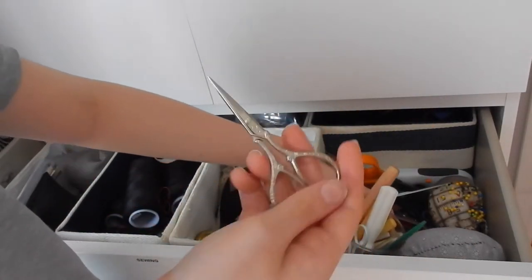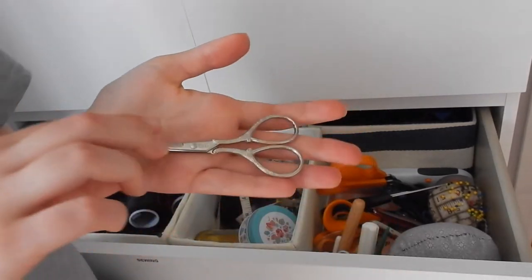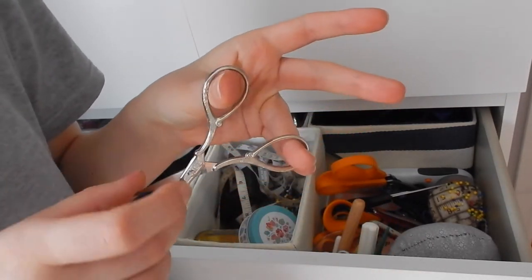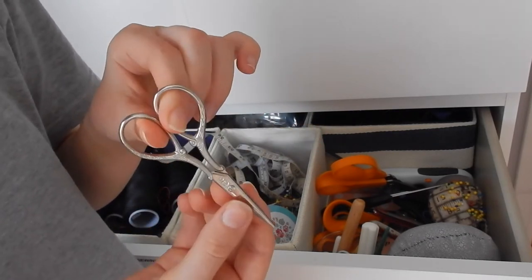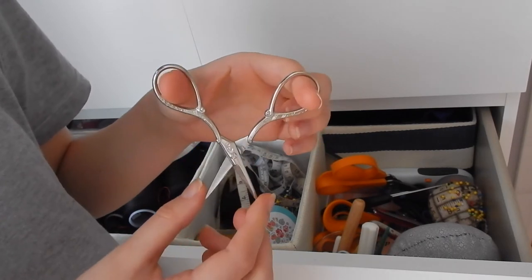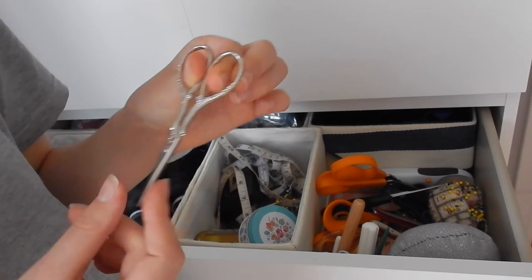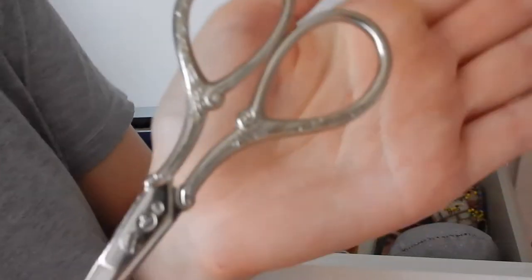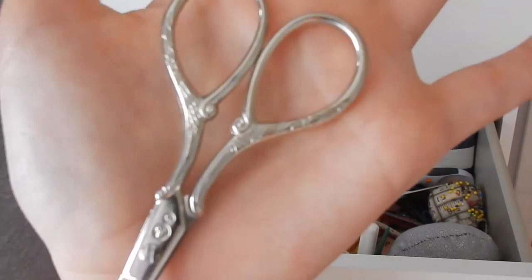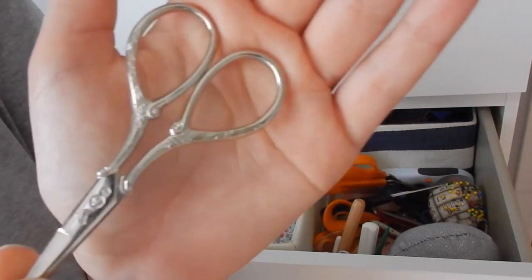And these — I just want to talk about these for a brief second. These are a pair of embroidery scissors that were my Nana's, and they don't cut anything at all, but they're just so beautiful. I hope you can see that — I wish this camera focused better. They're just absolutely stunning.